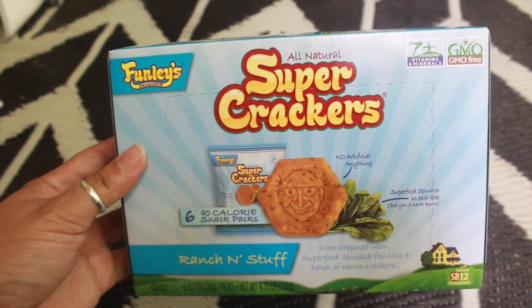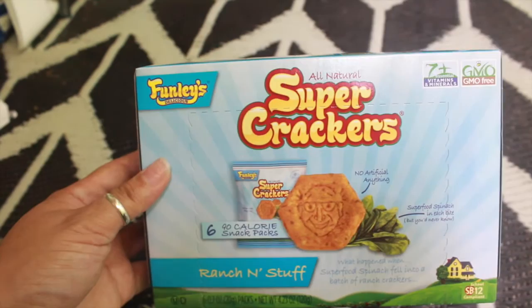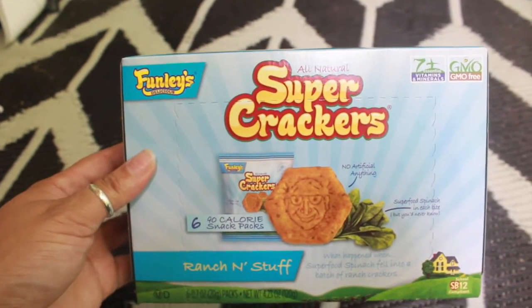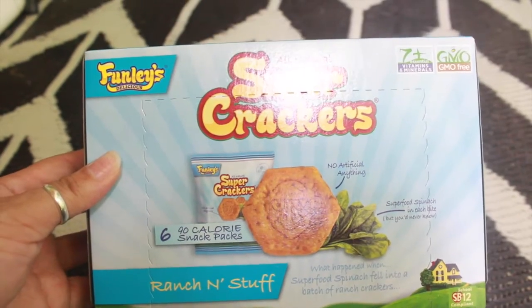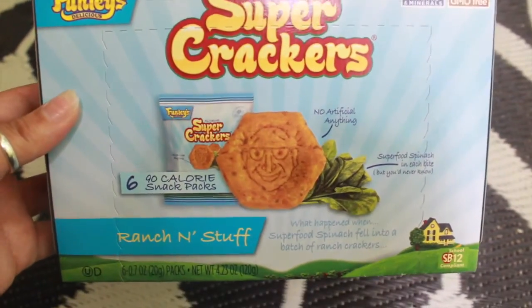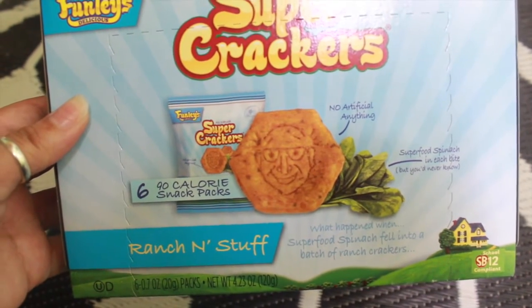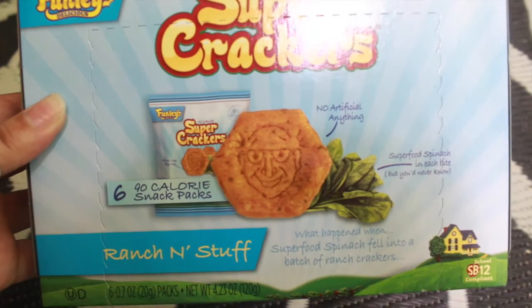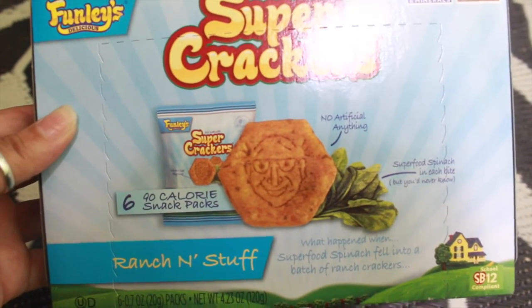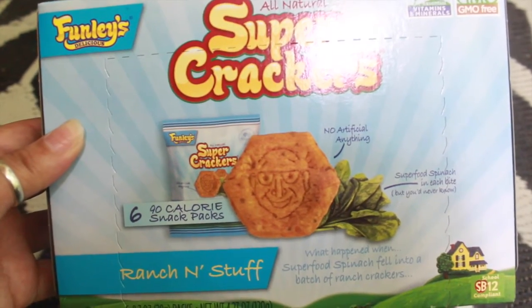Hello friends, here with another Dollar Tree haul for you. First thing I wanted to share with you are these all-natural super crackers. Six packs come in this box and they are 90 calories. It does say it has vitamins and minerals, it's GMO free, and the flavor that I got was ranch. They did have a sweet potato kind but I was not really interested in that one.